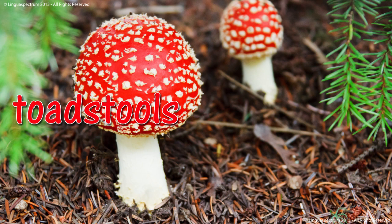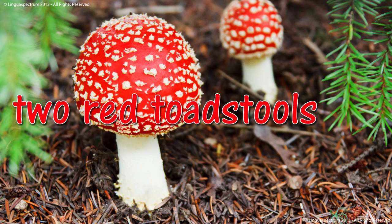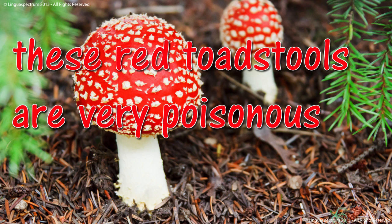Toadstools. Two red toadstools. These red toadstools are very poisonous.